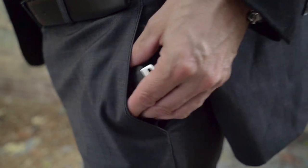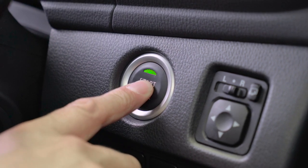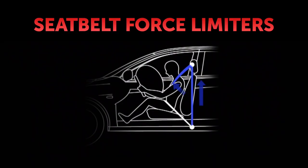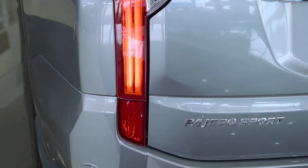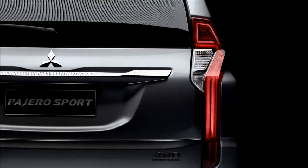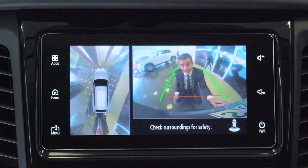The SmartKey keyless operating system enables easy and convenient access, as well as a one-touch start operation. Pajero Sport carries passenger safety further with side and curtain SRS airbags. Front seat belts are complemented with force limiters and pre-tensioners, designed to operate in harmony with airbag deployment. The rear adopts distinctive vertical LED taillights in a design which is immediately identifiable as the all-new Pajero Sport. And as you would expect, there's a reversing camera and ultrasonic sensors.